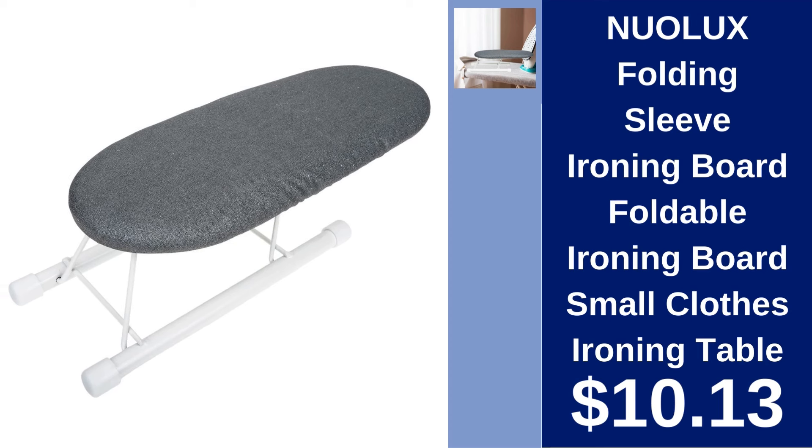Nuo Luxe Folding Sleeve Ironing Board $10.13. Compact and convenient, this foldable ironing board is perfect for quick touch-ups to sleeves and small articles of clothing.